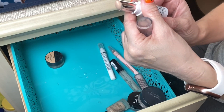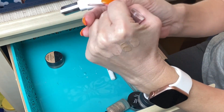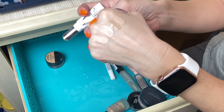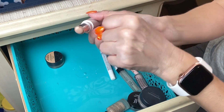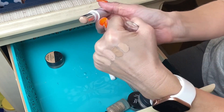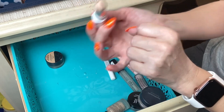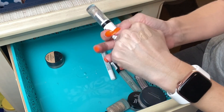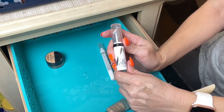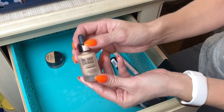Next is the Almay Skin Perfecting Comfort Concealer stick. It was okay — it's been in my stash about a year. I don't buy a lot of Almay products to be honest; I was just looking for something new at the drugstore. It didn't turn out to do a bad job so I'll keep it and keep playing around with it.